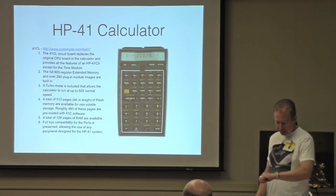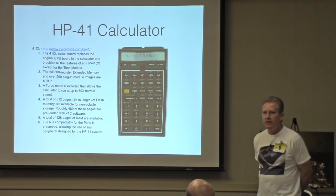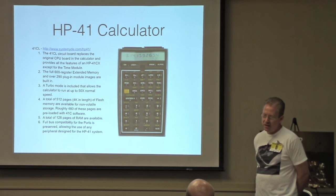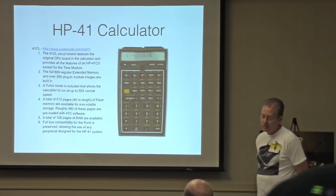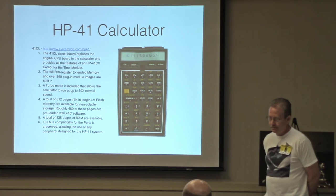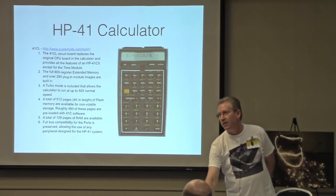Even the HP-41 calculator has an upgrade: there's a circuit board you can get, you take the circuit board out of your HP-41, replace it with this one, and it speeds it up, gives you more registers, has a bunch of software built into it, and just makes it a much nicer machine. I have not done this myself, but I've thought about it.